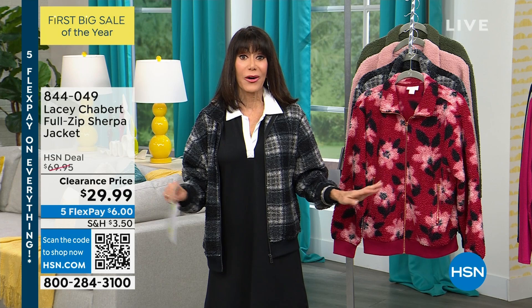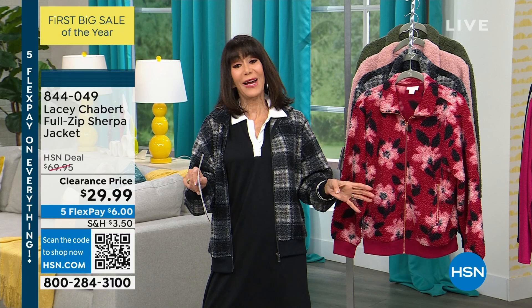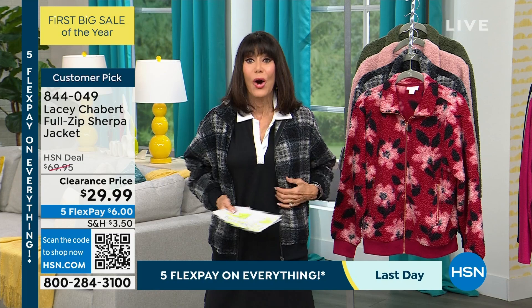Here's what's amazing — this is our last day for five FlexPay payments on absolutely everything, so take advantage of that. You still have the extended return policy to the end of January. And we're going to start right off with this amazing jacket.